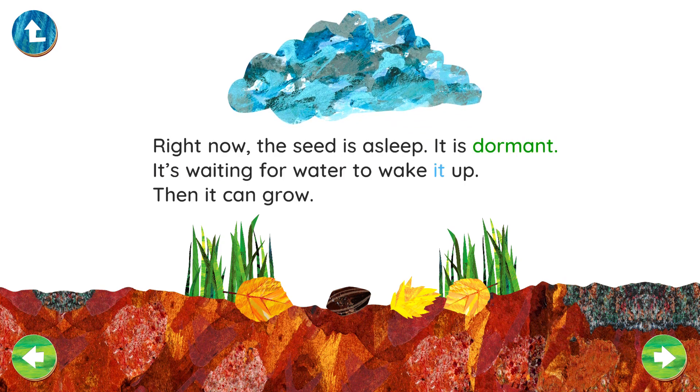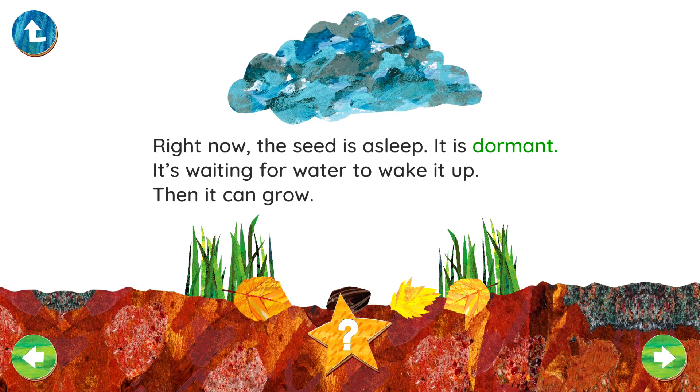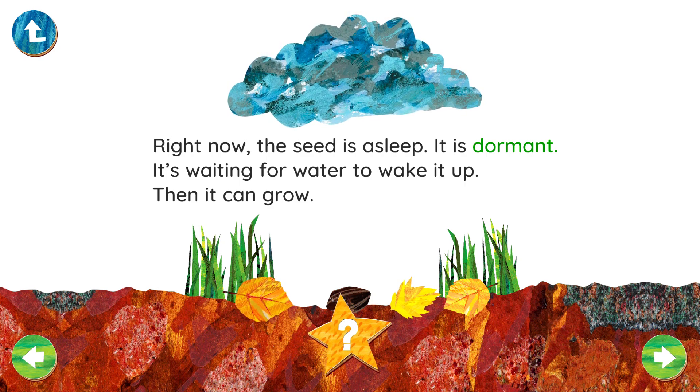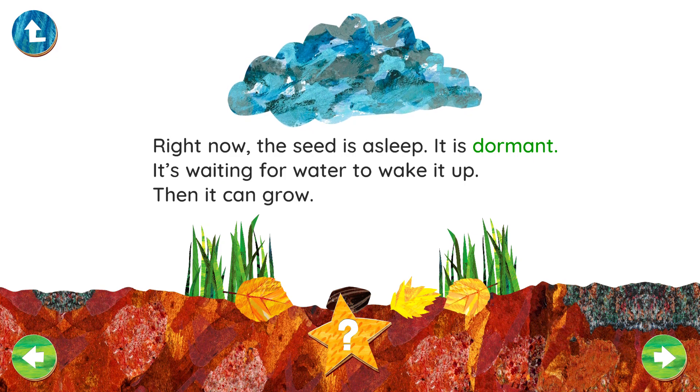It's waiting for water to wake it up. Then it can grow. Being dormant means something sleeps for a long time. Can you think of anything else that goes dormant?